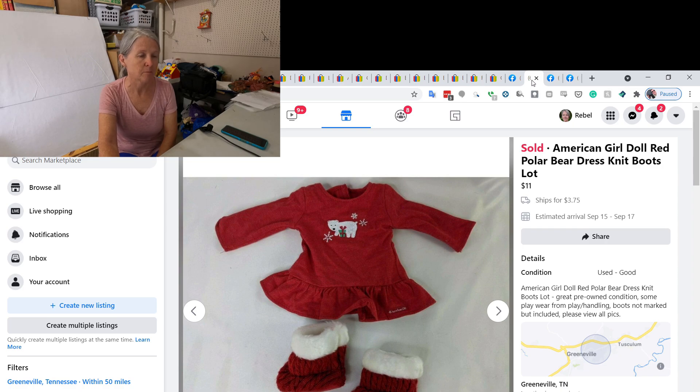This is an American Girl dress — and I'm pretty sure the boots were American Girl too, although there were no tags. I ended up selling this on Facebook for $11. I bought a whole bag of doll clothes and this was in there — not all of it was American Girl, most wasn't. I think I paid $2 for the bag and I did sell just this outfit so far for $11.